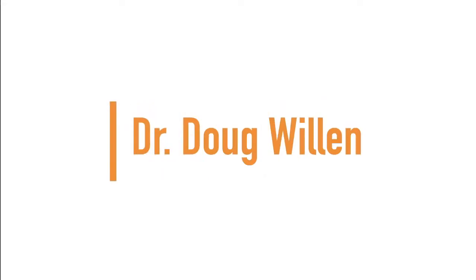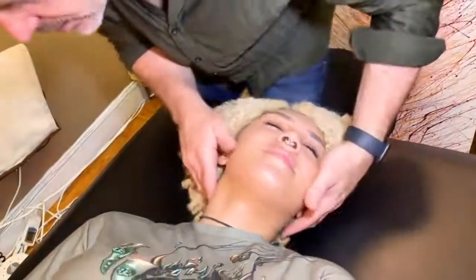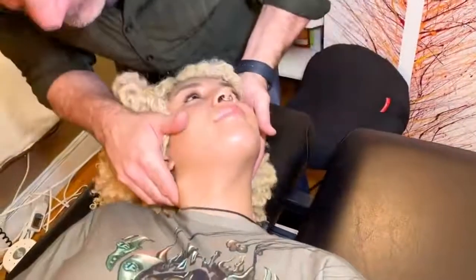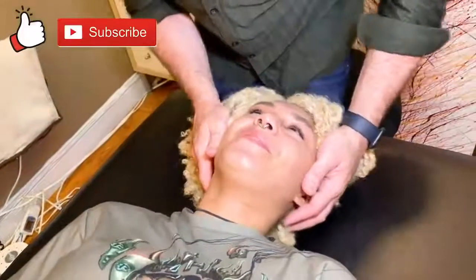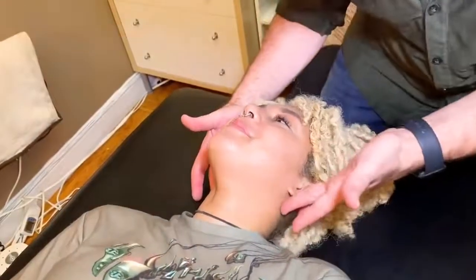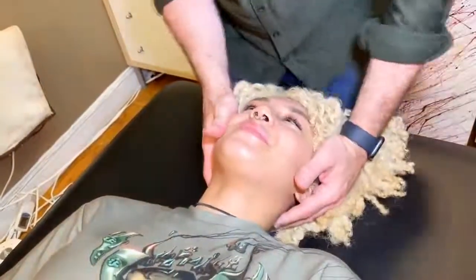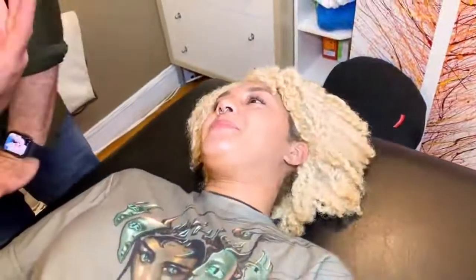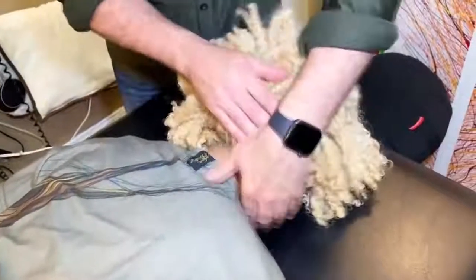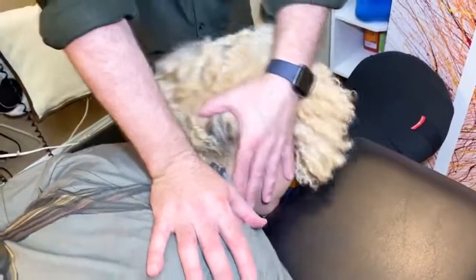Up next, we have Dr. Doug Willen. I'm going to come into this spot — this is C2 on the right side. I've been needing that. That was pretty good. So now lie face down, turn over onto your belly. I'm going to do a little bit in here.